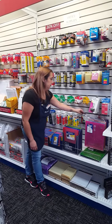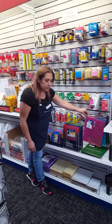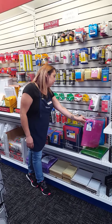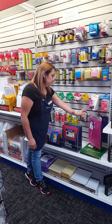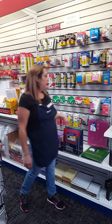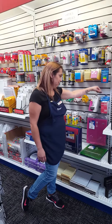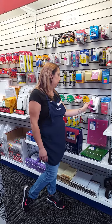We also have push pins and poly string envelopes for school projects or things like that, to securely hold on to papers. We have the pack of memo books as well as the big jumbo binder clip.